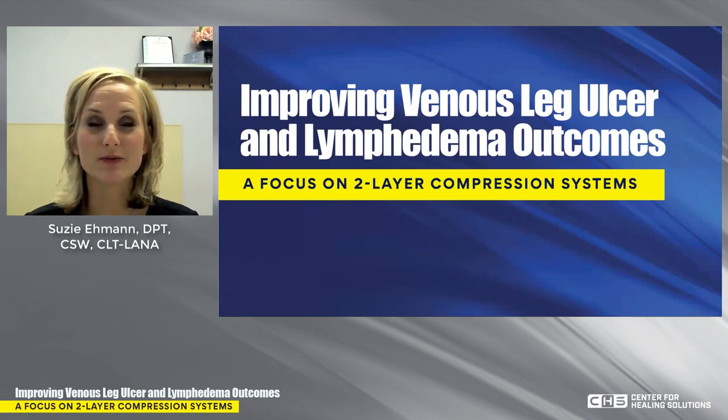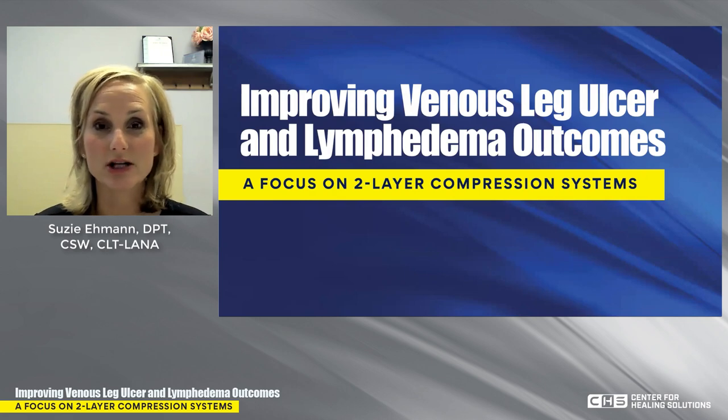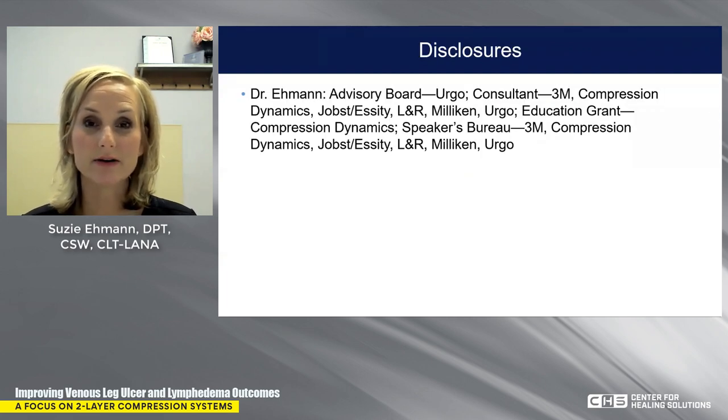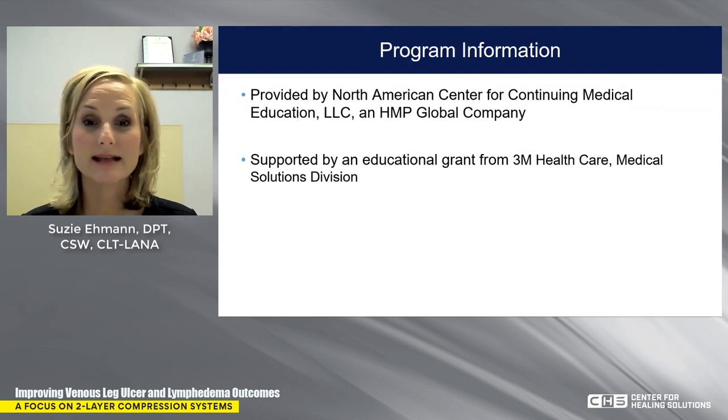Welcome. I wanted to thank you guys for joining me today for this webcast entitled Improving Venous Leg Ulcer and Lymphedema Outcomes: A Focus on Two-Layer Compression Systems. My name is Susie Eman and I'll be your host today. This program is provided by the North American Center for Continuing Medical Education and supported by an educational grant from 3M Medical Solutions Division.